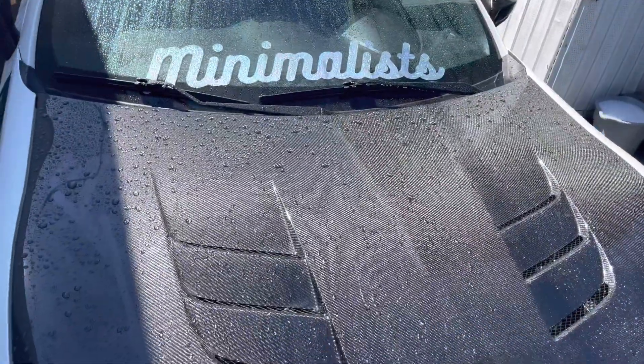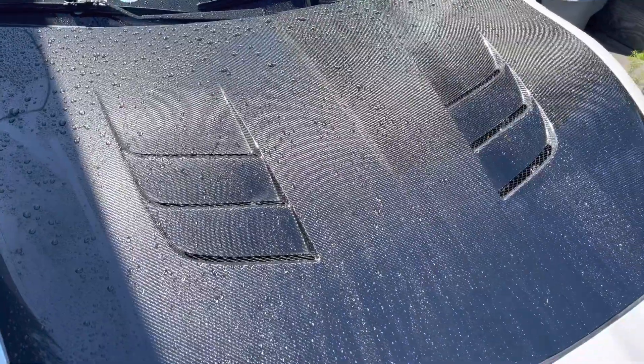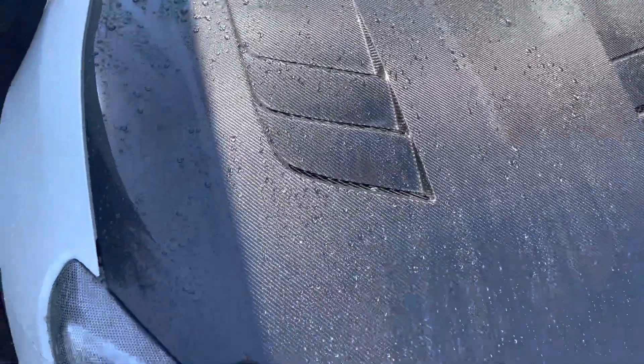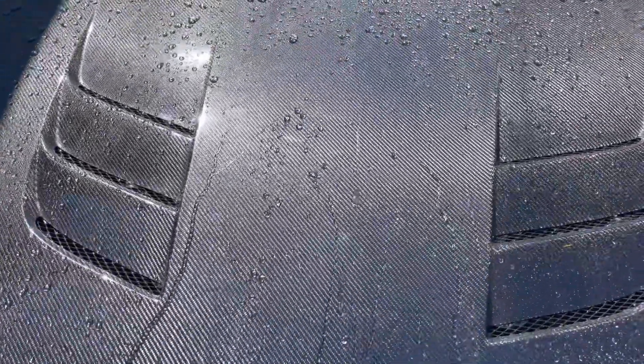I just started washing my car and this is officially one month after applying the Atom ceramic coating. As you can see, I just wet it and it's still doing the beading action.